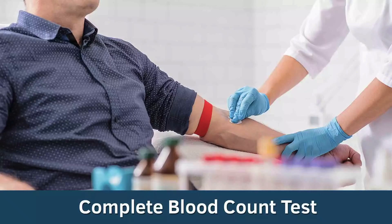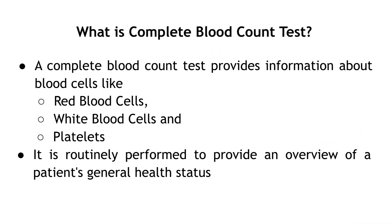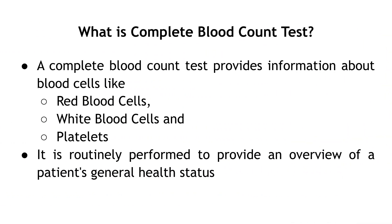Complete Blood Count Test. A Complete Blood Count Test provides information about blood cells like red blood cells, white blood cells, and platelets. It is routinely performed to provide an overview of a patient's general health status.